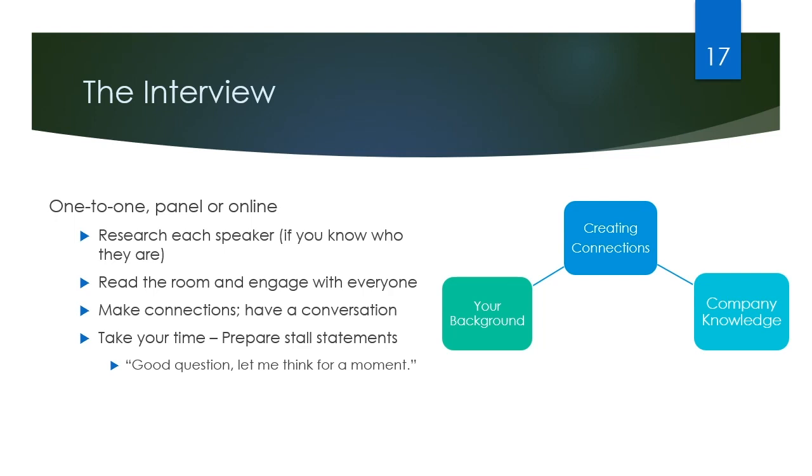I'd advise you to subvert the interview into a conversation. Don't feel like you need to hold your questions for the end of the interview — if you have them, ask them wherever they're natural. You want to create a connection and a relationship with the person on the other side of the table. At the end of the day, you're applying to be this person's colleague. Another piece of advice: take your time. A lot of people get very anxious in interviews, so prepare stall statements if you feel you need to. These are lines you can use as go-tos, such as 'Good question, let me think for a moment,' or 'Hmm, I hadn't thought of that.' An interviewer would always prefer a slow, thoughtful answer over a fast, rushed answer.